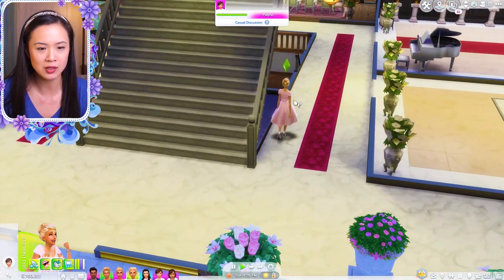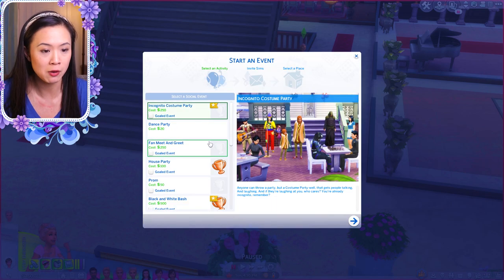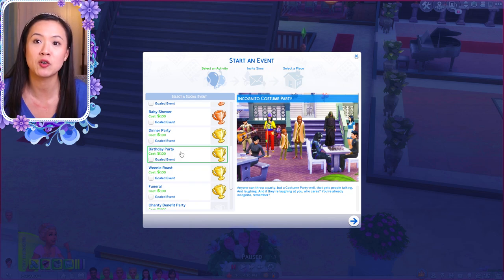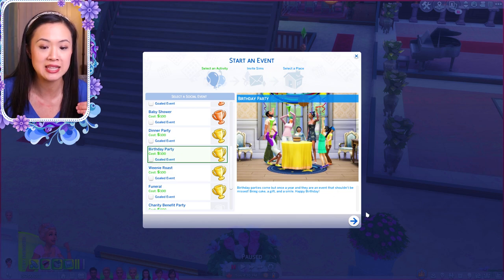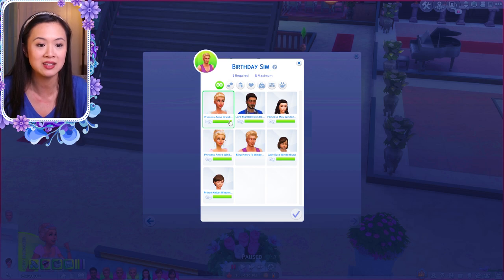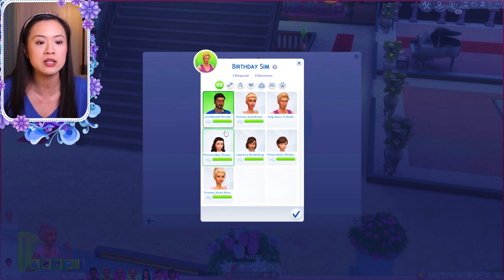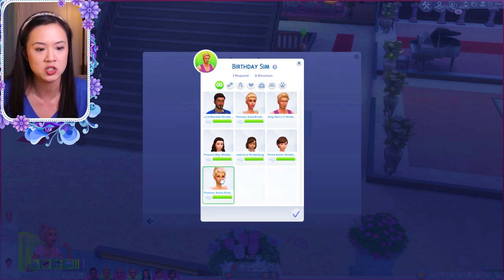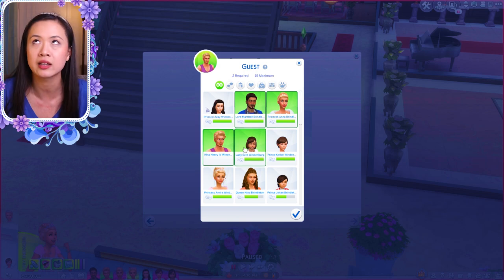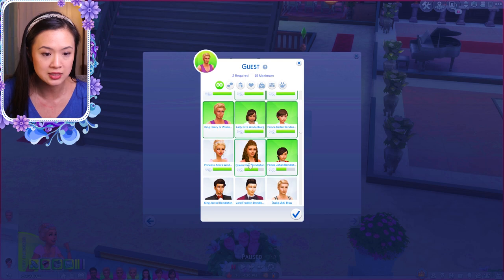I don't know why Princess Anna is in her party outfit — oh, because we put her in it. She's going to have to change into her party outfit again in a bit. I'm thinking of actually having the birthday party at the Grand Hotel of Windenburg again. I know we did that for Princess Amira's birthday, but it's just so easy because the cake's already made. Oh no — we can't do an official birthday party for Prince Johan that way, but I think we're just going to have to age him up at the birthday party. He is on the guest list though, so never mind.